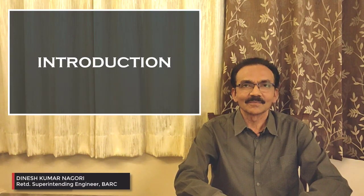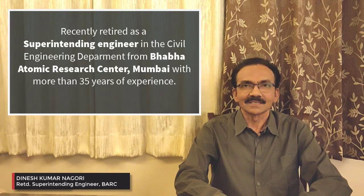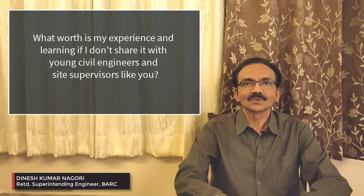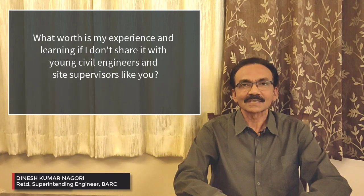Hello civil engineers, my name is Dinesh Kumar Nagori and I am a retired superintendent engineer from Baba Atomic Research Center, Mumbai. Recently I retired from service and after retirement, I thought that the experience of construction in Baba Atomic Research Center should be shared with you. My aim is basically for practicing engineers, the young engineers and supervisors who work on the site.